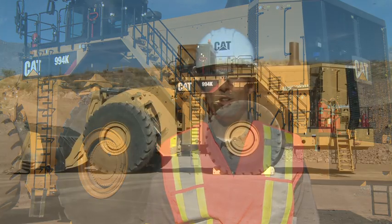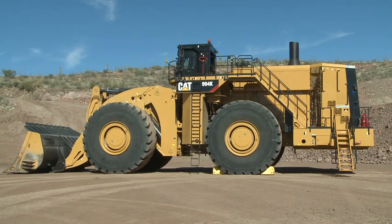Hi, my name is Chris Barch, and I'm the new product introduction lead for the 994K. I'd like to welcome you to another edition of Meet the Pros, and today we're going to be talking about all the great safety features on the all-new 994K.